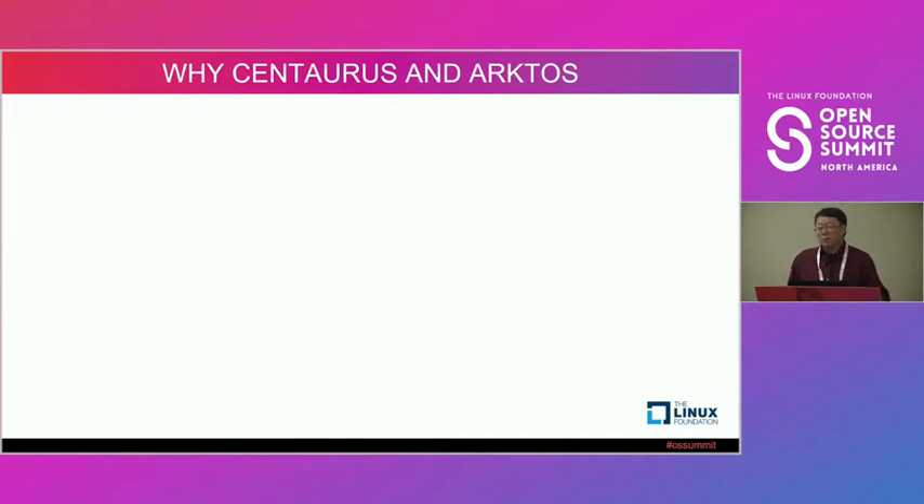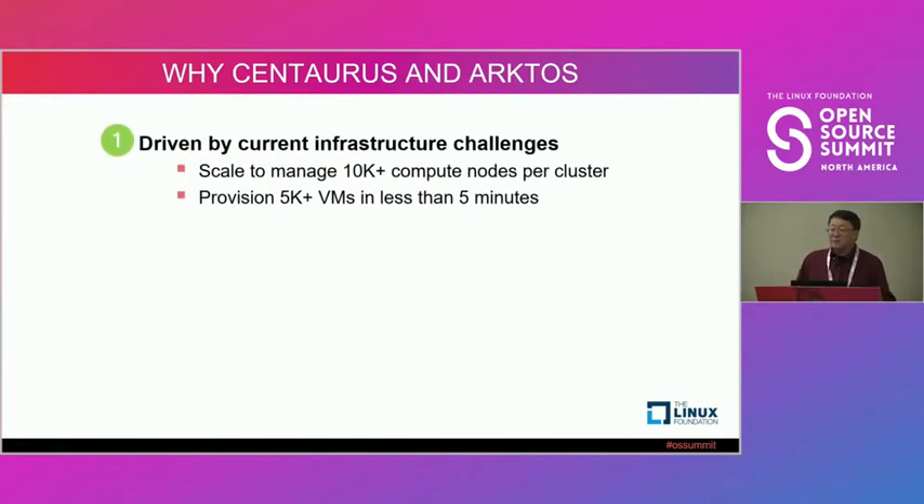So why are we doing the Centaurus project and what is the Arcturus project? This is mainly driven by our current infrastructure platform challenges. Like many companies, we're using customized OpenStack to manage VMs and Kubernetes to orchestrate container-based applications. However, we encounter scalability issues for both platforms, and there are two challenges that got us working on this project.